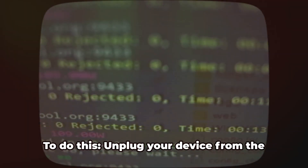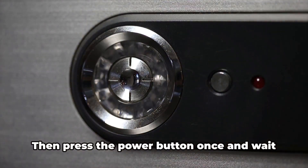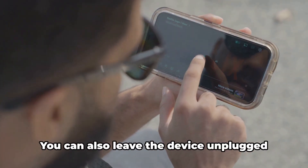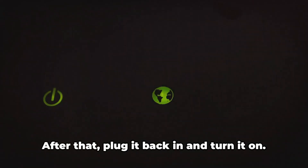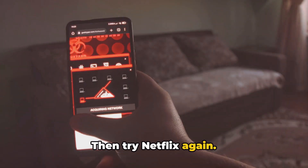The first thing you should try is to restart your device. To do this, unplug your device from the power source, then press the power button once and wait for about one minute. You can also leave the device unplugged for around a few minutes. After that, plug it back in and turn it on, then try Netflix again.